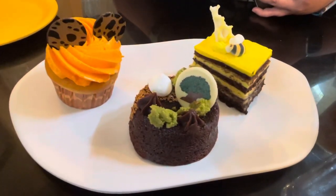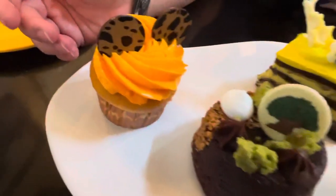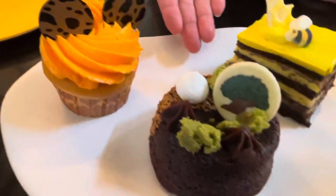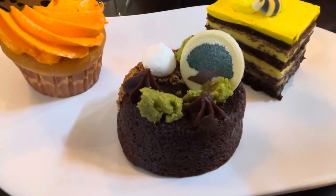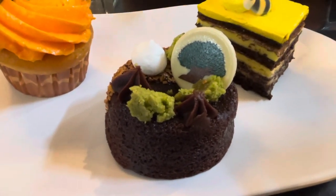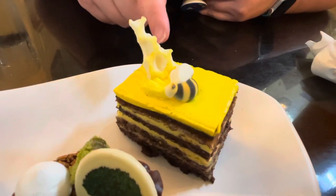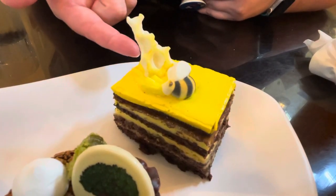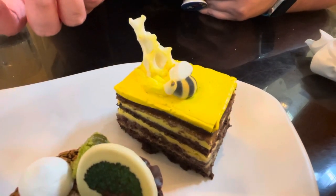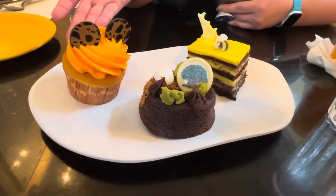We have reached our dessert round, and this is the beautiful plate of desserts brought out for us. We have a cupcake with buttercream frosting with little Mickey ears on it. Then we have a brownie — we were told it was very rich and very delicious — and this is actually supposed to represent the Tree of Life. And last, we have a flourless cake, I believe lemon flavored. There's a bee on it because in Africa, the humane way to keep animals away from crops is to release honey bees — and elephants are actually afraid of honey bees.